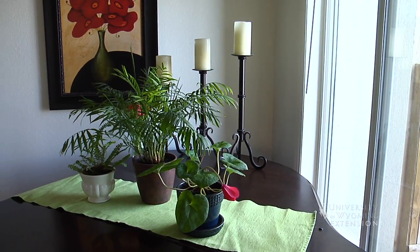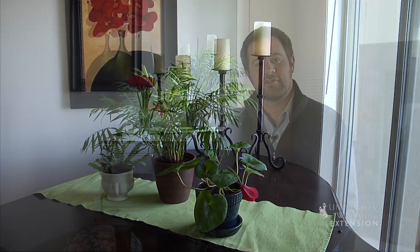Anybody who grows plants knows that the number one rule is the right plant in the right place. That goes for plants in our landscape as well as plants that we grow in our homes. Most houseplants we grow are tropicals, which means they prefer warm temperatures, but it doesn't necessarily mean that they all have the same light preference.